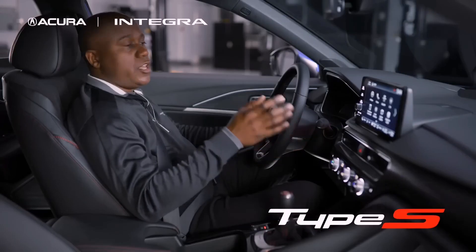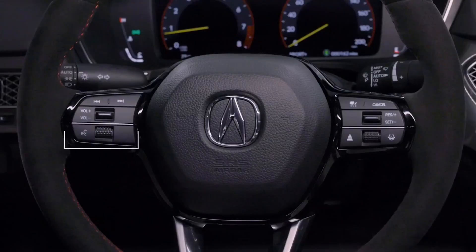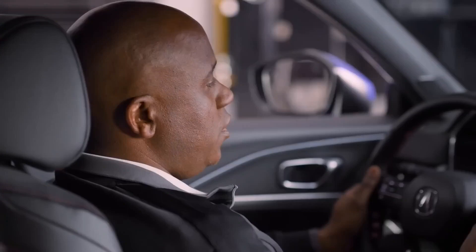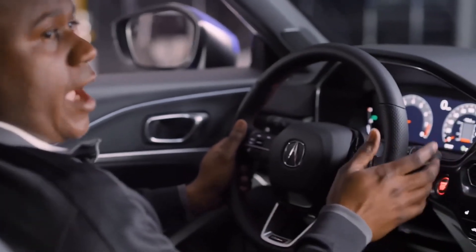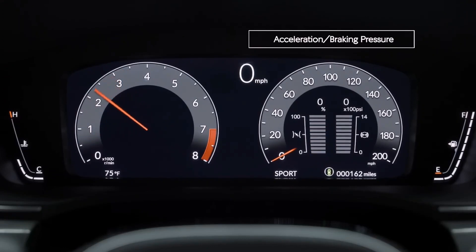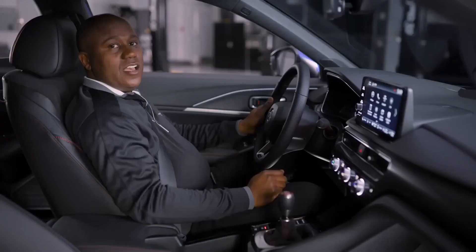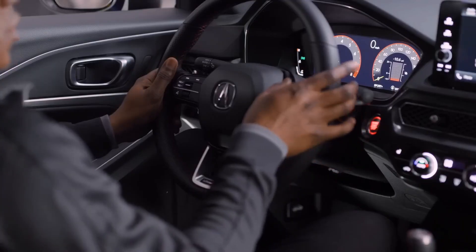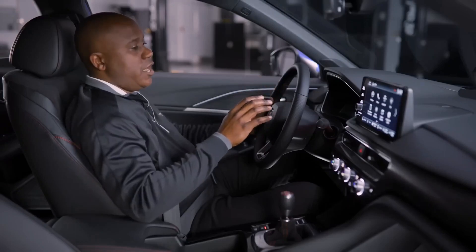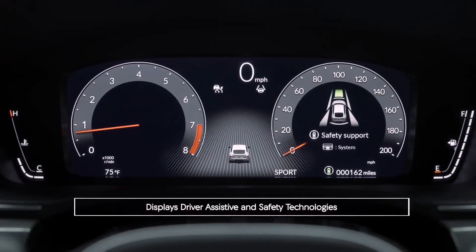In the Integra Type S, you get a 10.2-inch digital instrument cluster as standard equipment, fully customizable with loads of information. On the left side, you can control all of your audio, and on the right side, all of your advanced driver assistive safety technologies. With it being a Type S performance model, Acura engineers built in three performance gauges: a turbo boost gauge, gauges for accelerating and braking pressure, and a G-meter that shows acceleration, deceleration, and lateral G. And here's a cool feature — with a push of either the active cruise control button or the lane-keeping assist button on the steering wheel, it changes the digital instrument cluster and brings an Integra Type S icon in the center that shows all your advanced driver assistive safety technology right in front of you, including nearby vehicles and other objects.